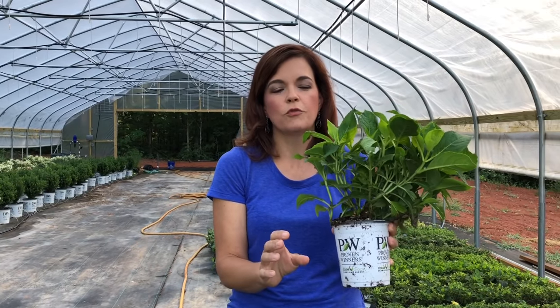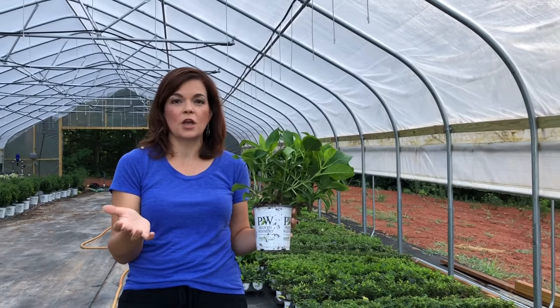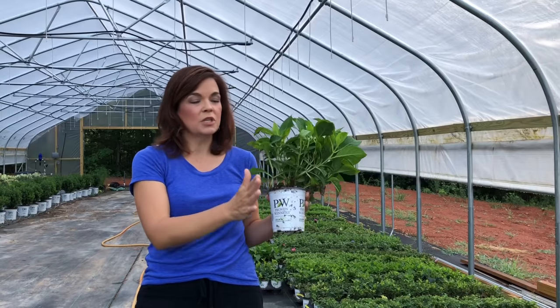Spring Meadow is the main shrub supplier for Proven Winners, so everything I'm going to show you right now is from Proven Winners. You know that Creekside Nursery — we are a grower and we're a retailer. So this is part of the growing side, and this is an investment for us obviously.